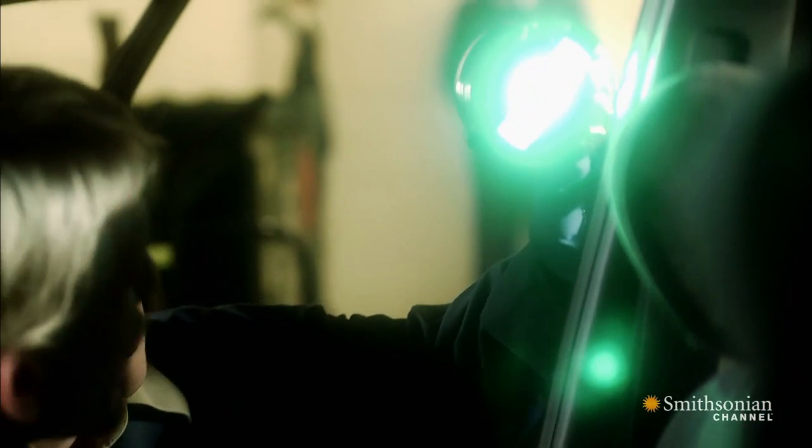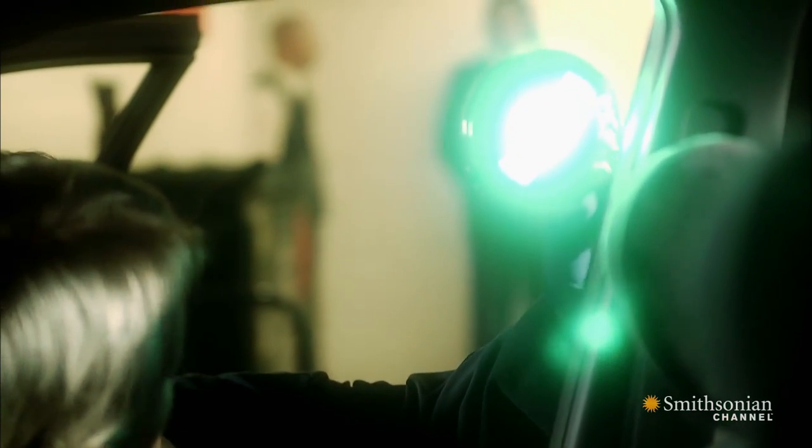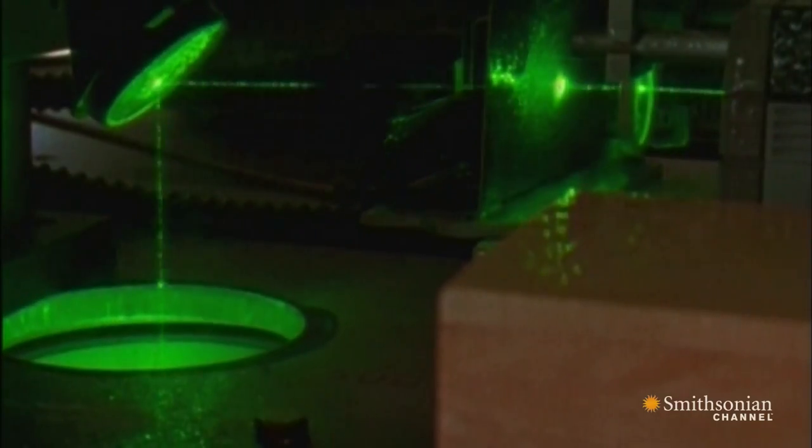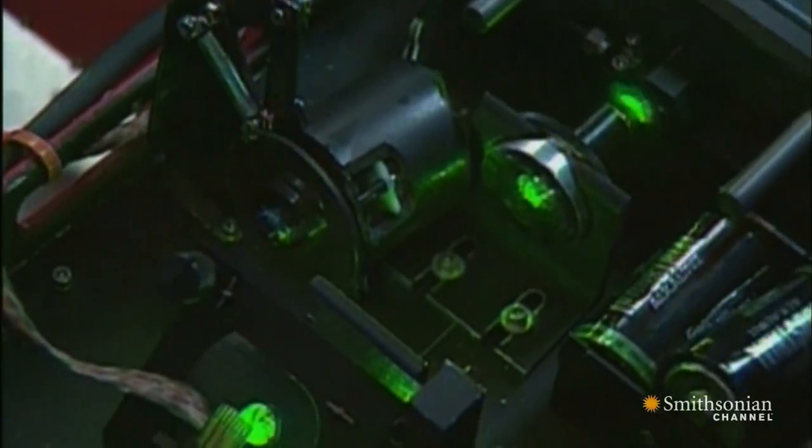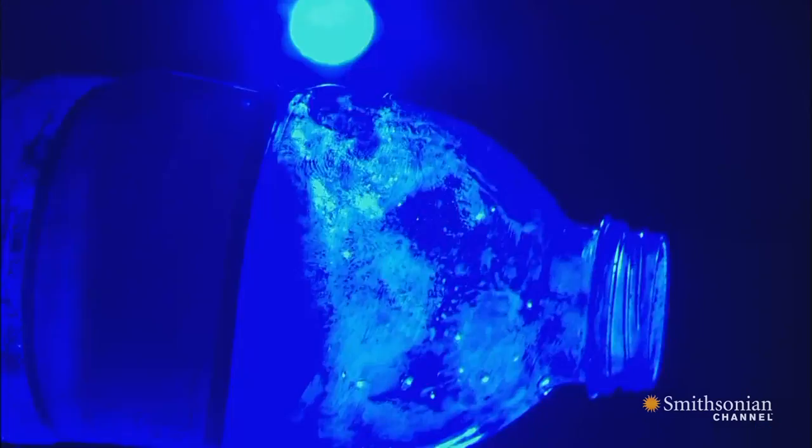So police are about to turn to a revolutionary new device for detecting fingerprints — a laser. Lasers, highly concentrated beams of light, were invented in 1960. By the late 1970s, they started to enter the world of fingerprint detection.